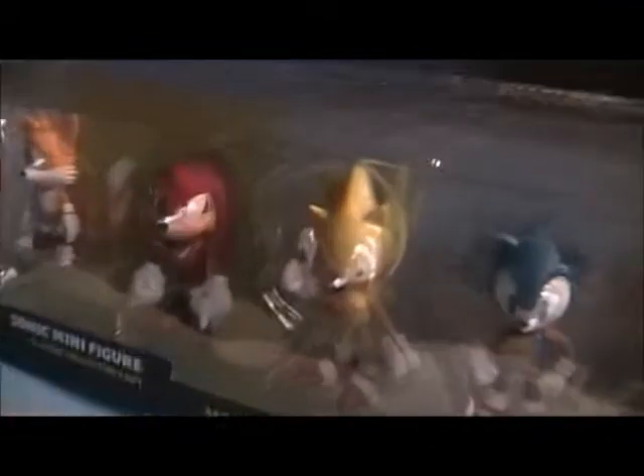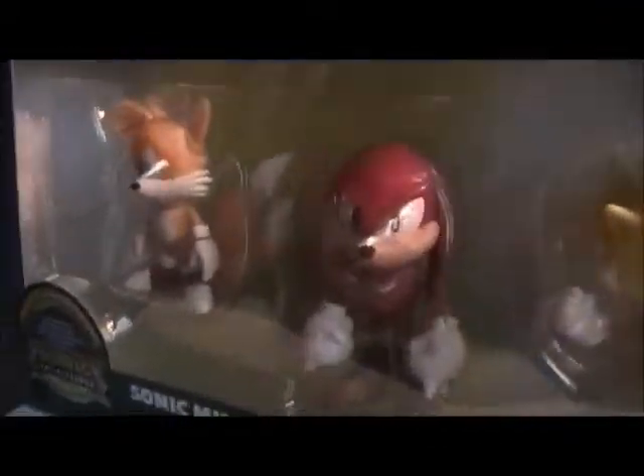Hey guys, I just wanted to show you a new set I got. It's all the classic ones, except for Eggman. I notice that Tails is much shorter — that's cute. They're so freaking small.